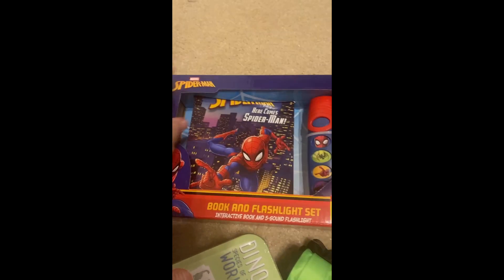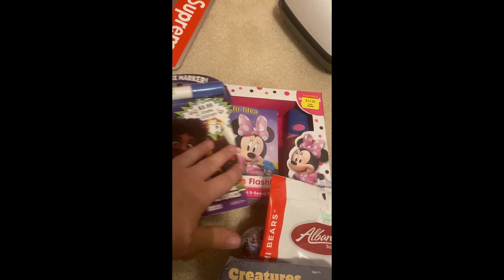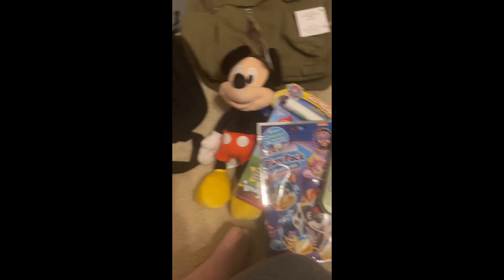I did spread buying this stuff out over time. I knew we were going to Disney, my husband knew we were going to Disney obviously, but we did not tell our kids, and so I would just buy one or two things here and there and it made it a lot more affordable doing it that way.